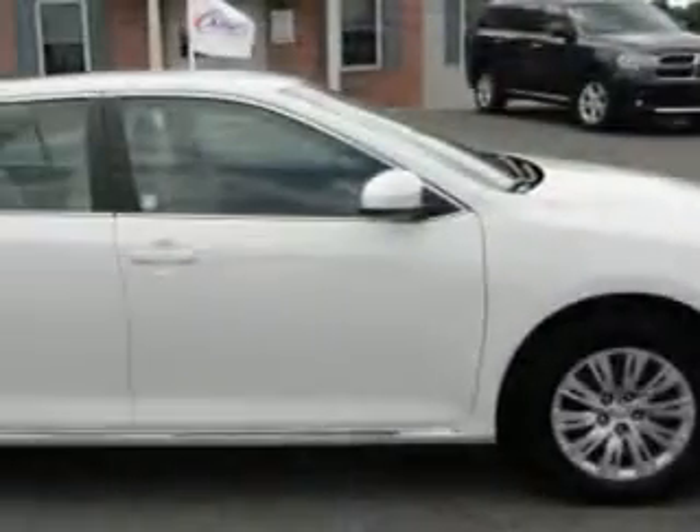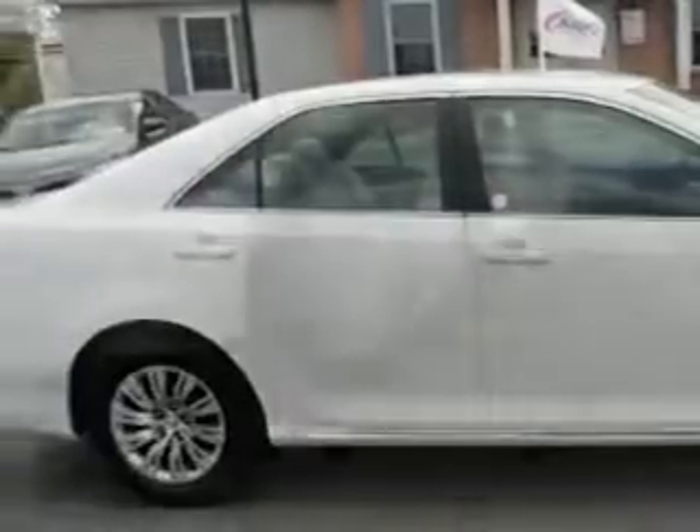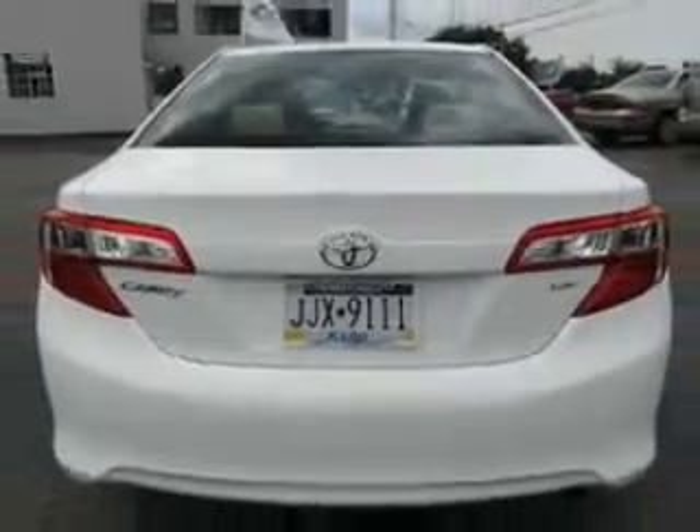Check out this super-wide 2014 Toyota Camry, equipped with a 4-cylinder engine and an automatic transmission. Enjoy an exceptional 35 miles to the gallon on this great car with features like,